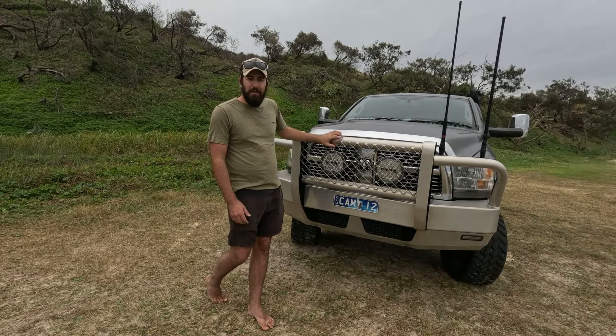The Cel-Fi is handy - a lot of people are hit and miss about it. We get a little bit more reception at the beach but when we're camping we've got Starlink so it doesn't really matter. Would I get one again? I probably would.